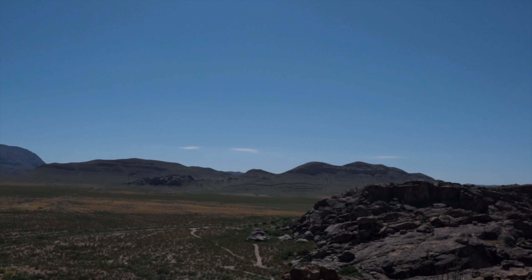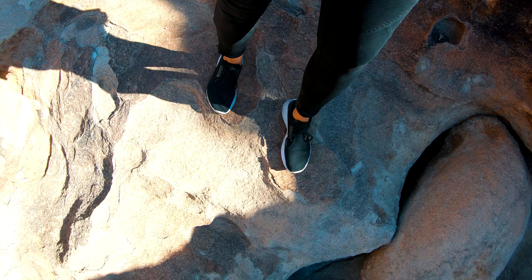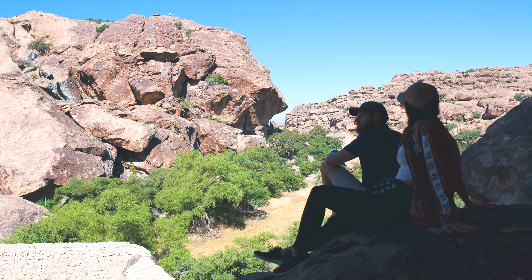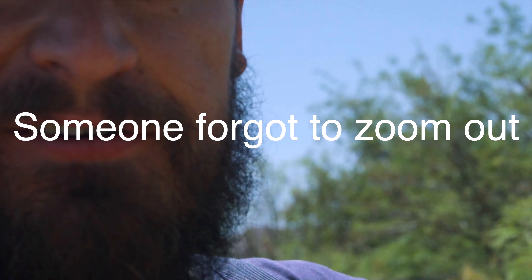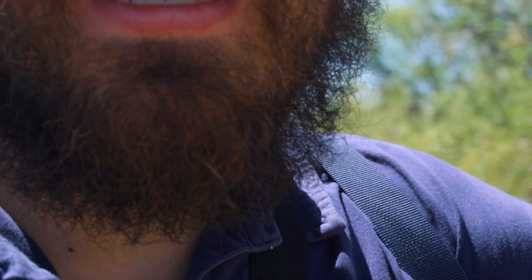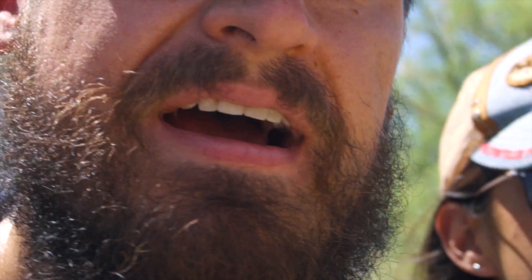We couldn't believe that neither one of us had ever been here before. We keep reiterating in our videos that there's so much to do in our own backyard, and we'll continue to do so. Get out there, guys, and enjoy what our beautiful hometown has to offer. That is Hueco Tanks — come check it out for yourself. It's not that far from the city and it's a really neat experience. As always, if you enjoyed the video give it a like, subscribe, and hit the notification bell so you get notified every time we post. See you in the next one!